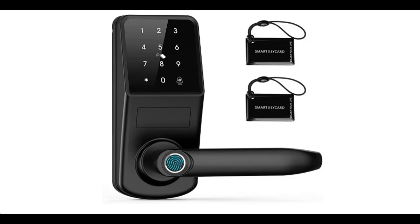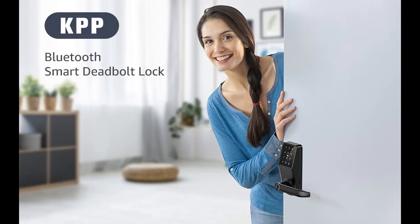Introducing the highlight features and quick overview of the Smart Door Lock with Keypad — KPP Fingerprint Electronic Deadbolt Door Lock with App Control, Code, and E-Key.